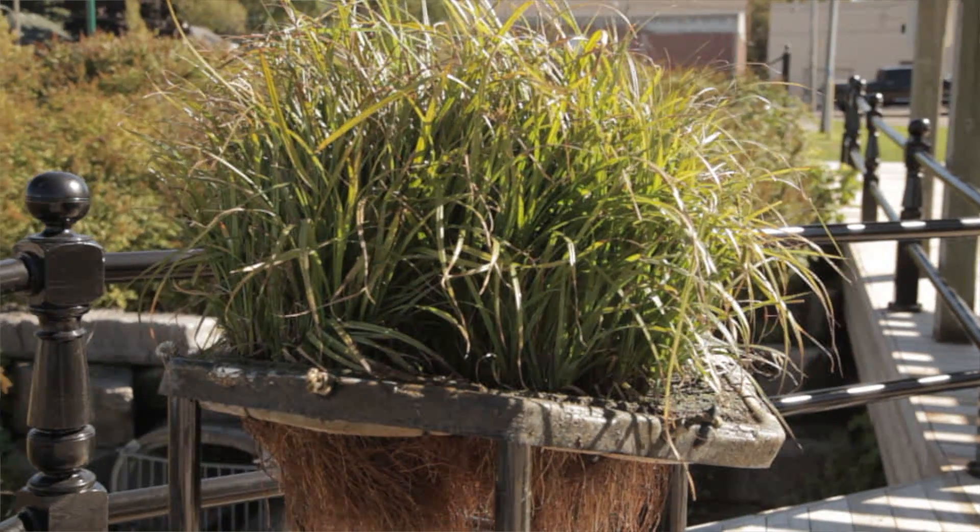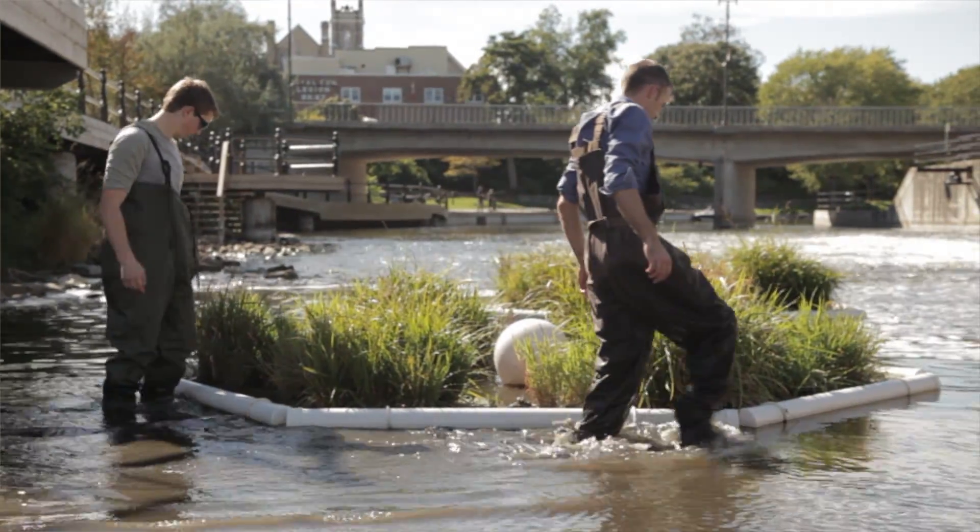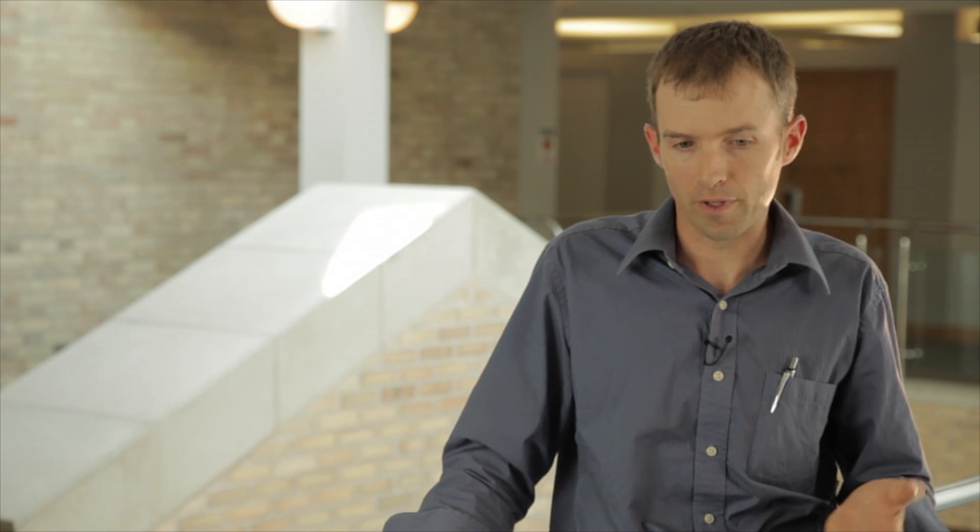The technology is called floating treatment wetlands. Essentially what it is is a floating platform that we put out into a body of water, onto which we put aquatic plants and wetland plants. It's something that we would use for stormwater situations, wastewater situations, things like that.